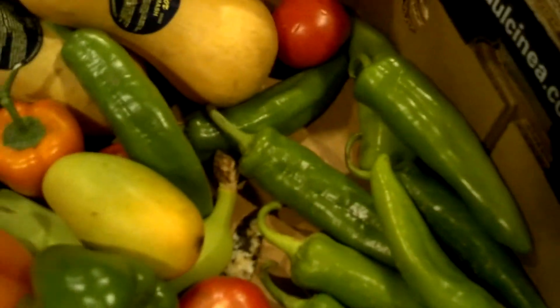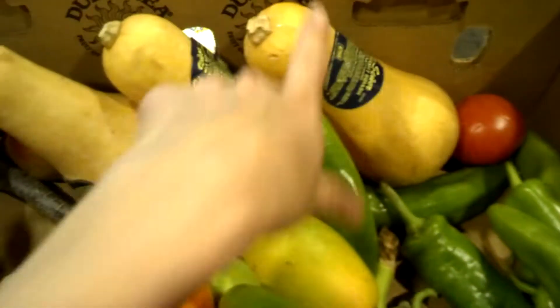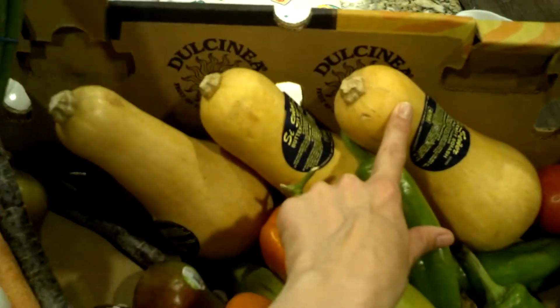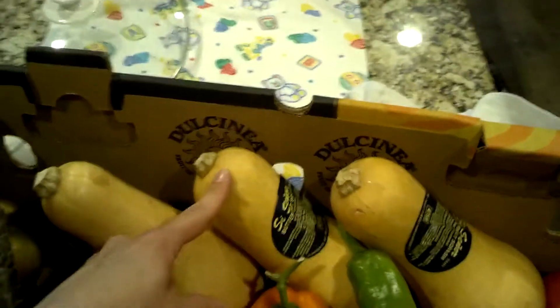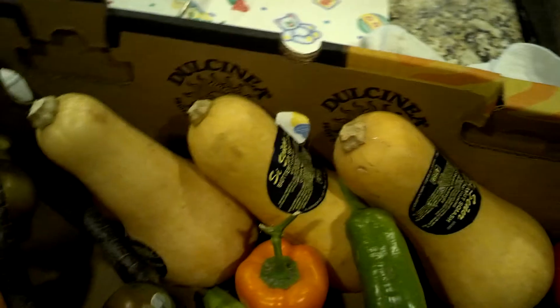I actually had some artichokes but I'm not good at cooking those, so I just traded for some Anaheims and an extra butternut squash. I got one of the butternut squashes with the basket and then another one I got for volunteering — like we get some of the extras.